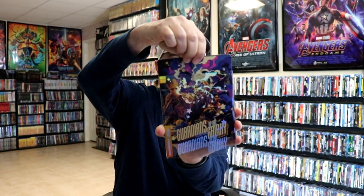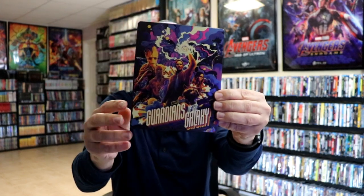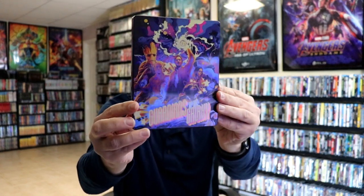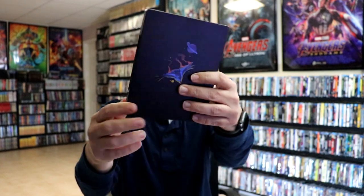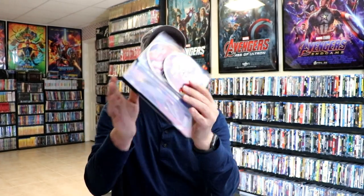At number three we have the UK Mondo release for Guardians of the Galaxy. Really nice looking artwork on this one — it is a slipcover of course, and when you remove it we have this nice looking image here. I do enjoy Guardians of the Galaxy and I really like the artwork on this one. On the back it's just very simple with some spot gloss, but really a beautiful looking steelbook from Mondo.